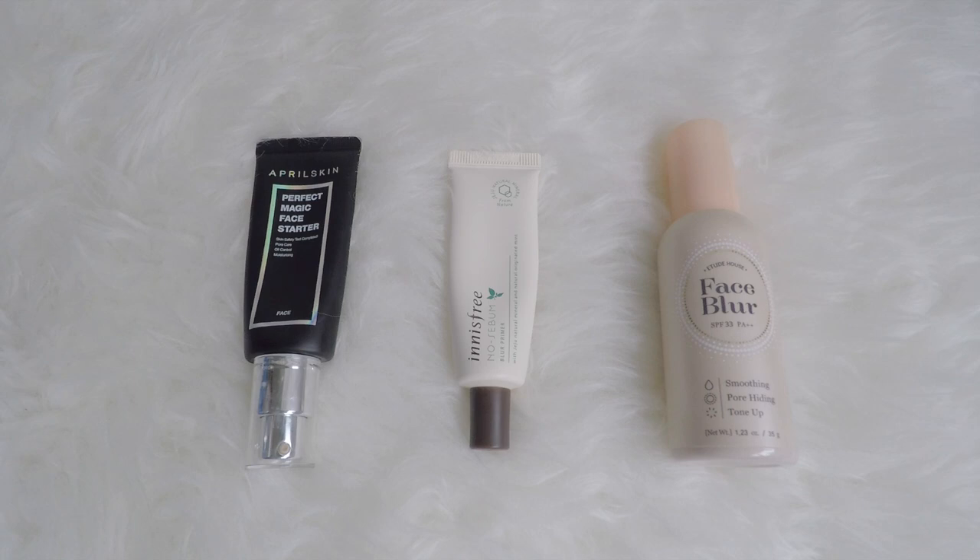Hey guys, today I'm doing my first ever makeup inventory. I hope that this will make me more aware of the amount of items I have in each category, which will help me stop buying so many things. And I'm gonna start off with primers for the face.